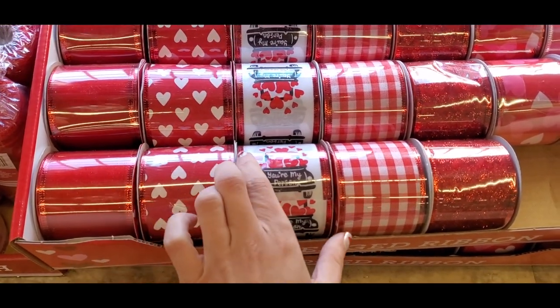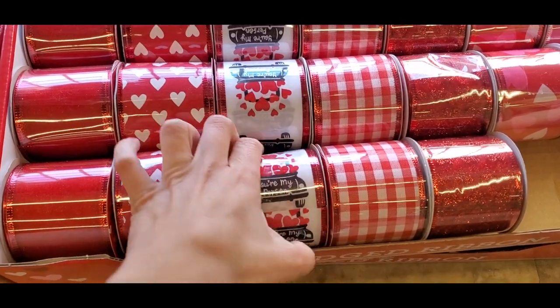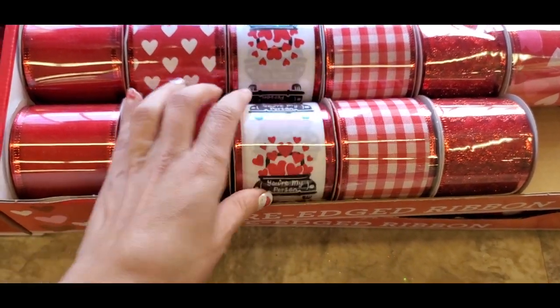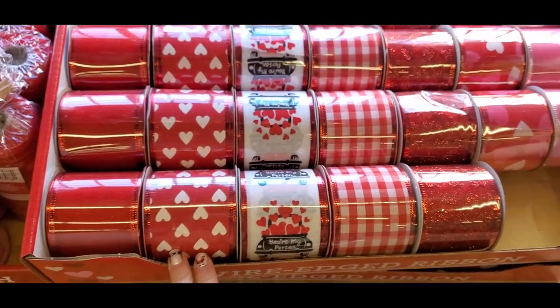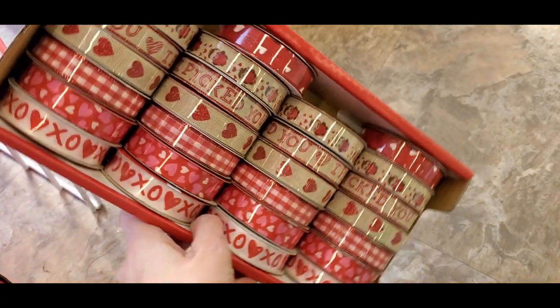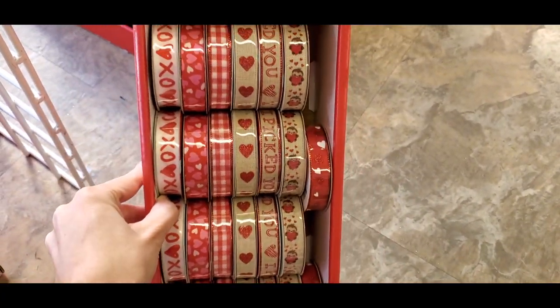They had a bunch of really nice ribbon. I love anything with hearts on it, so that's why I really like Valentine's Day stuff. This one says 'You're My Person' with little hearts coming out of a truck, then some red and white hearts, and then this is the thinner style ribbon — that one says 'I Picked You.'